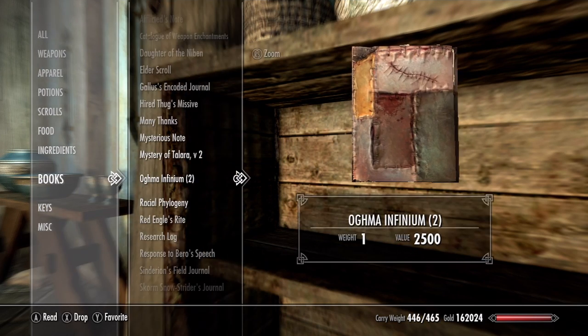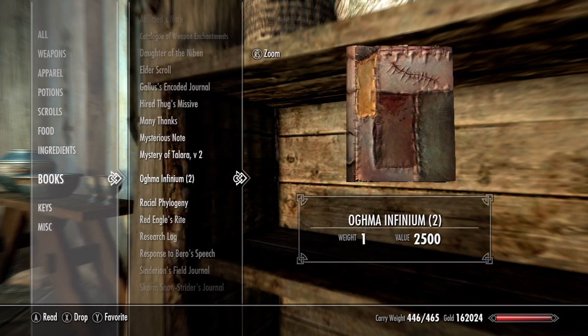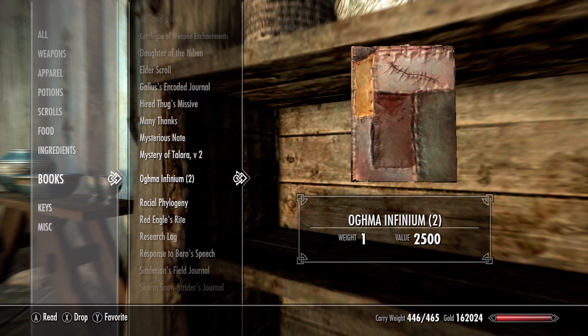Keep doing this until you reach the amount of Oghma Infiniums you want. Now you can either go sell them or use them.